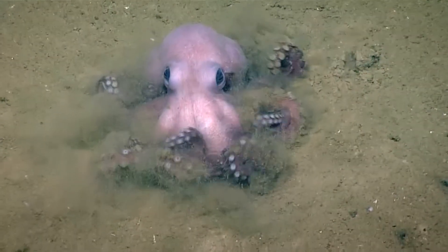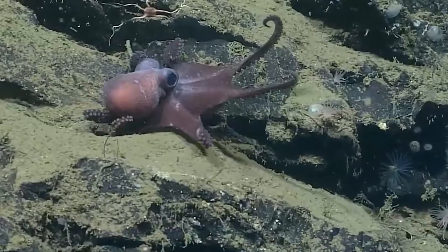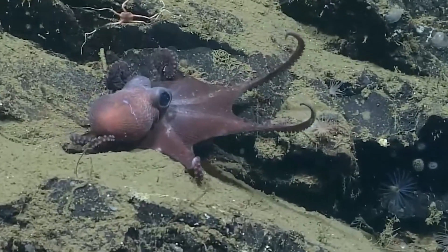They feed on animals like fish, crustaceans, and brittle stars. They will also scavenge on fallen, dead animals.